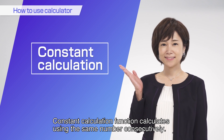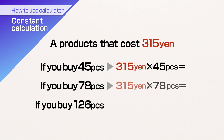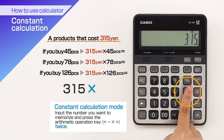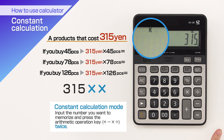Constant calculation allows you to repeatedly calculate using the same number. Input the number you want to memorize, and the letter K on the display means that the setting is completed.